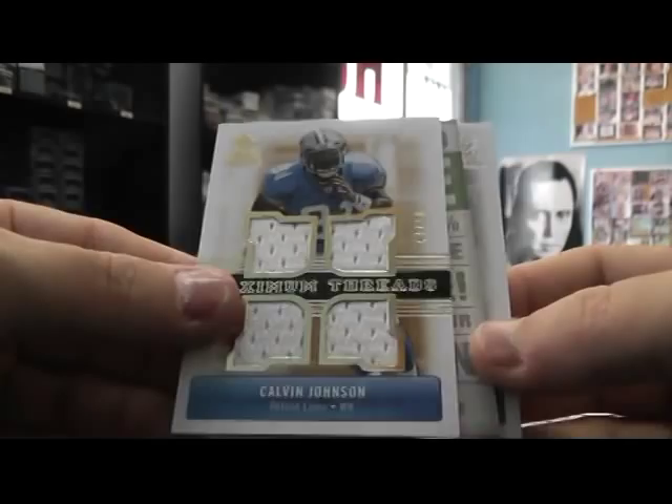And the last pack here bud. We got Marshawn Lynch — I think he just got in trouble again. Tori Smith. Oh damn, redemption.